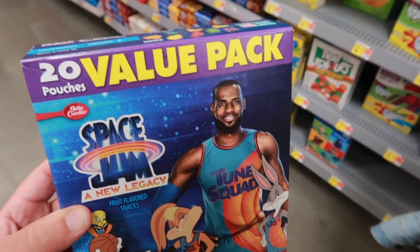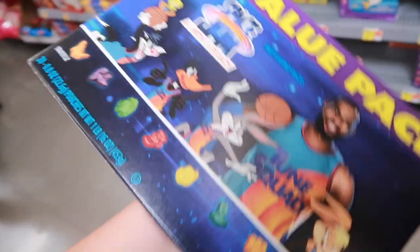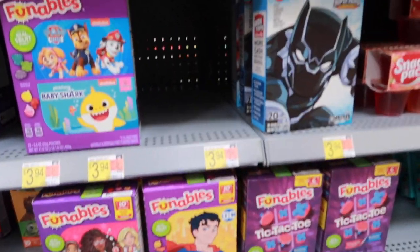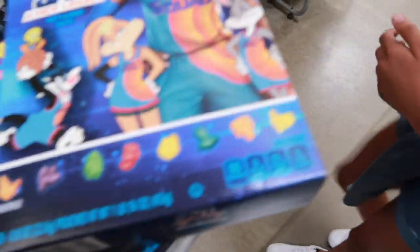So we found the gummies — the 20-pouch value pack, Space Jam: A New Legacy. We're gonna go ahead and get some of these. Should we get another one? Get two? Yeah, okay. Oh, that's the last one for real. Let's see — oh my god, it is the last one. All right, so we're gonna go ahead and grab that.